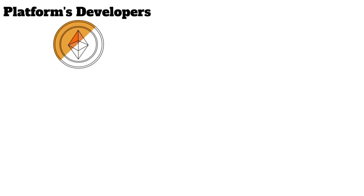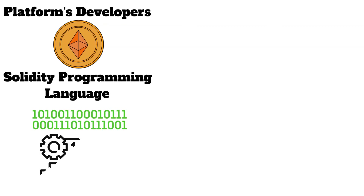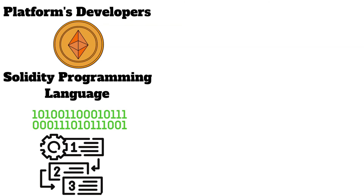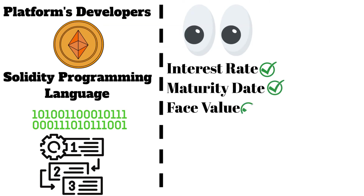The renewable energy company can collaborate with the platform's developers or anyone skilled in the Solidity programming language, which is used to write smart contract code on the Ethereum blockchain. This provides an increased level of transparency, as the bond terms — like the interest rate, maturity date, and face value — are visible for everyone to see.